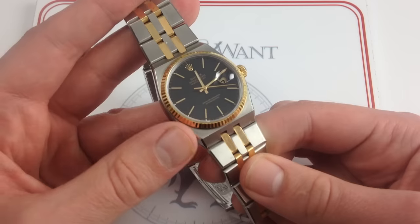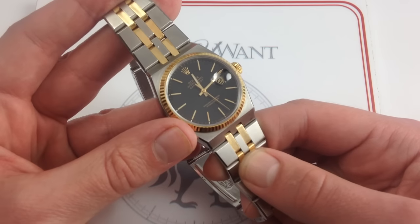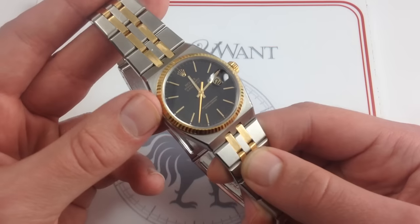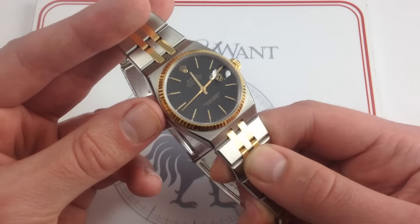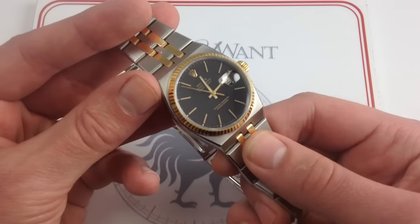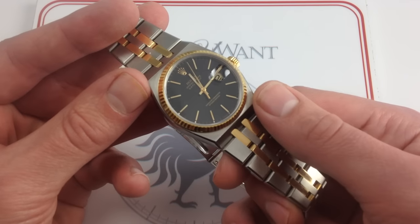I want to talk about the value here and really go into depth, because the Oyster Quartz is misunderstood. People tend to take any quartz watch for granted — almost look at them with contempt. But you're looking straight past one of the great undiscovered collectible Rolex watches of the late 20th century. Built between 1977 and 2001, production amounted to just over 1,000 per year during that span. While literally millions of Submariners, Daytonas, and GMTs were produced, all Oyster Quartz production in history amounts to about half as many watches as Patek Philippe builds in a year. This is a rare timepiece.